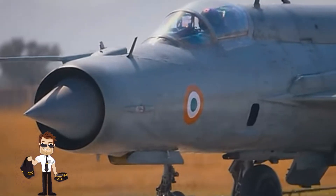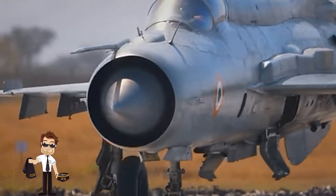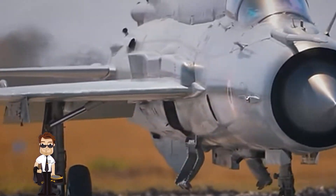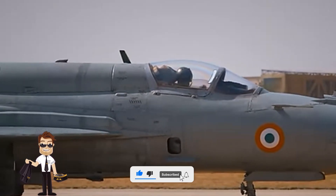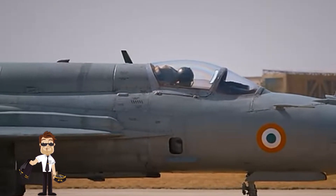If you love aviation and want to discover the secrets of the world's most iconic fighters, subscribe to the channel, activate the notification bell, and follow every detail of legendary aircraft, combat stories, and curiosities you won't find anywhere else.